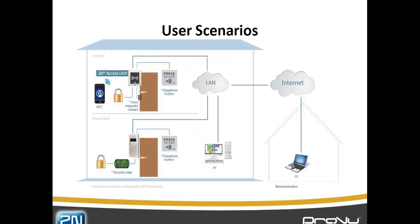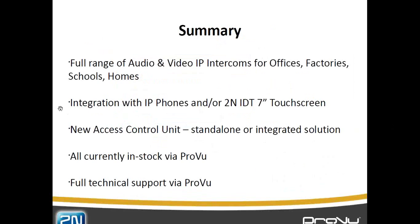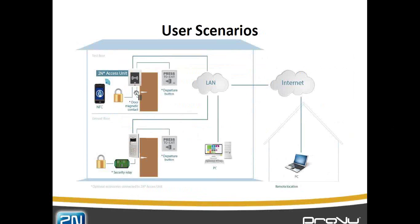With the Access Commander software running on a PC, we could have the system switching external doors — for which we typically put in a little security relay to prevent tampering. For internal doors such as a data center or warehouse, we probably wouldn't use the security relay. We can have a mix of different scenarios and different room configurations. How we'd normally see it is intercoms around the outside and access control on the inside — we've typically seen a ratio of around one to six: one intercom on the outside, six access control units on the inside.